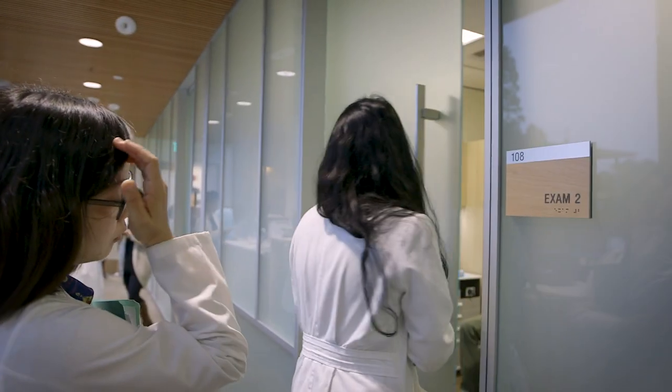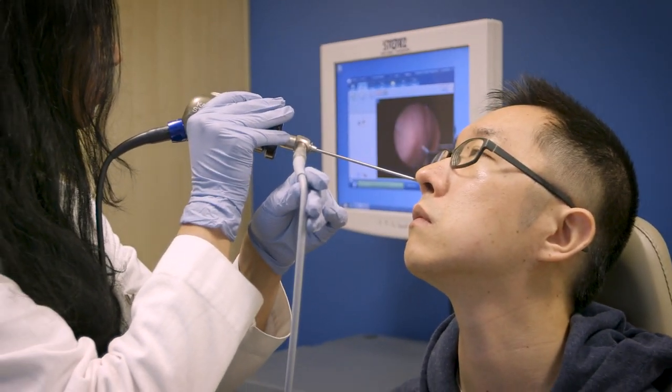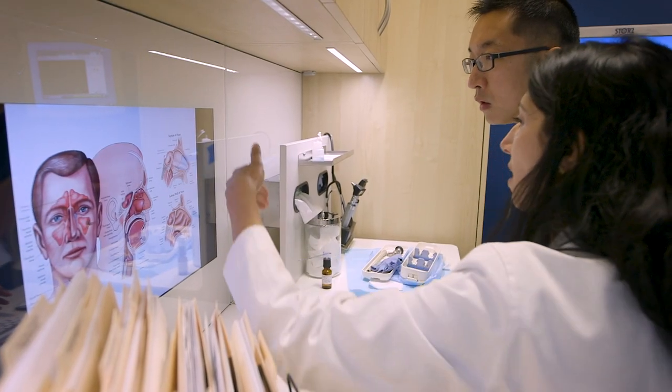All the cranial nerves that allow us to see, to speak, to swallow, to smell — all of those are intricately involved right around the area that we're working at the skull base. You really need someone who has very specialized training and a lot of experience to do these surgeries appropriately.